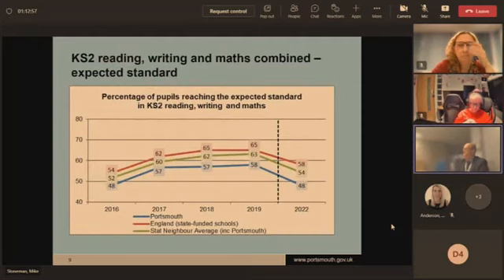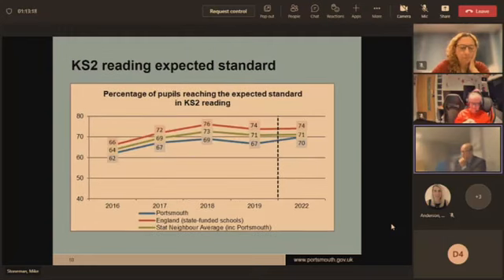Moving to Key Stage 2: the combined score for reading, writing, and maths at expected standard dropped from 58% to 48% — a 10 percentage point drop compared to 2019 — with a slight widening of the gap to national. There is a positive story around Key Stage 2 reading, which reflects some of the work Debbie referred to earlier: the figure increased from 67% in 2019 up to 70%, and we've actually closed the gap between ourselves and national. That was really positive, and we're hoping that will continue next year.